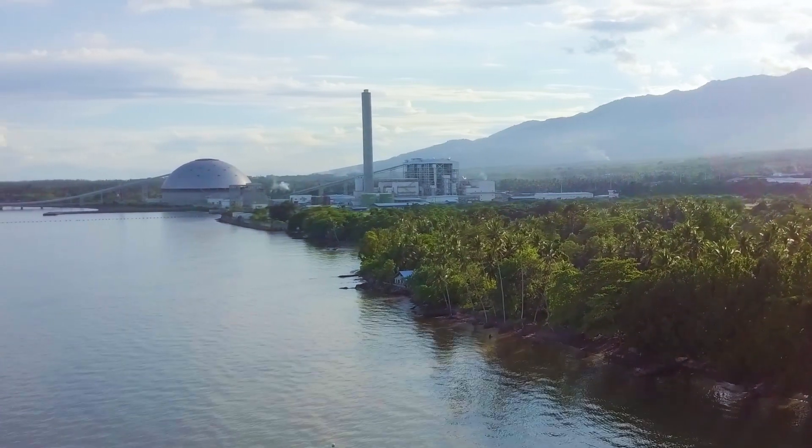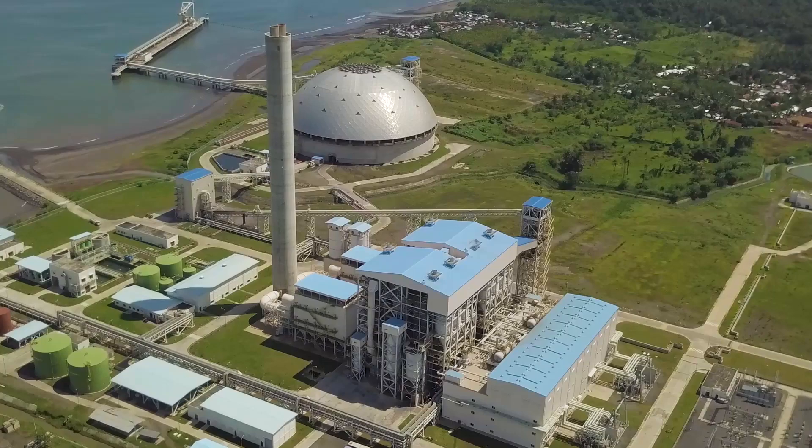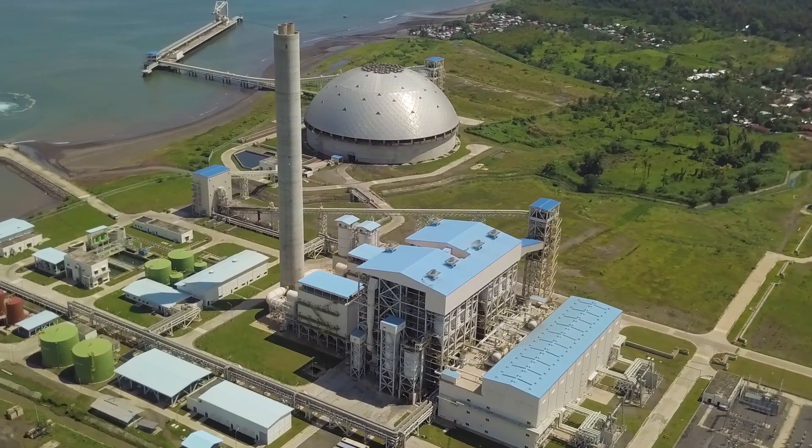Strategically positioned in a master-planned site straddling Davao City and Davao del Sur, TSI is capable of generating 300 megawatts of electricity and provides 260 megawatts of power, fully contracted to more than 20 electric cooperatives and distribution utilities. TSI services the power needs of Mindanao.